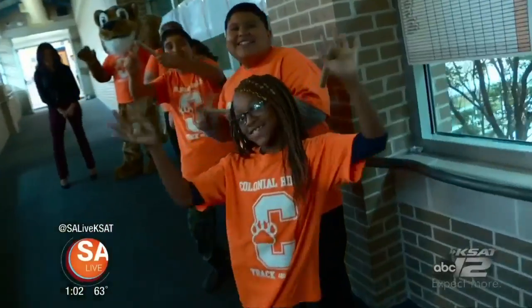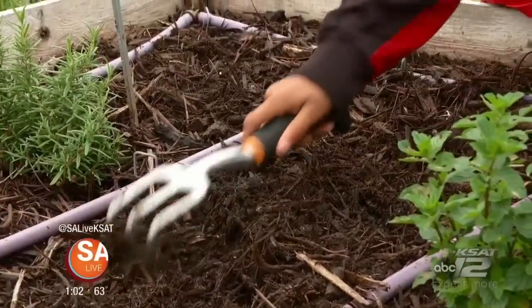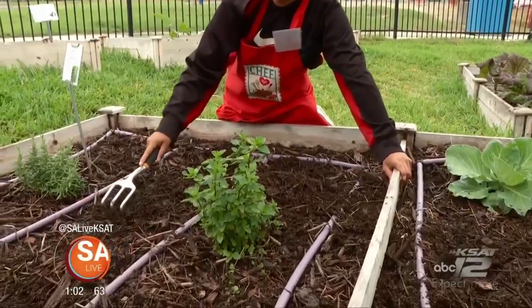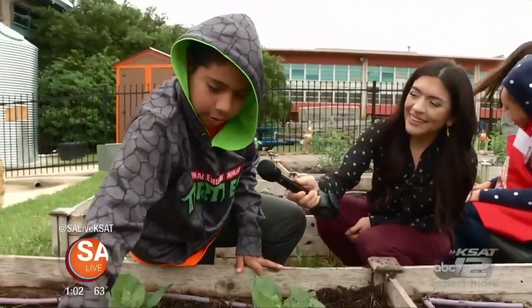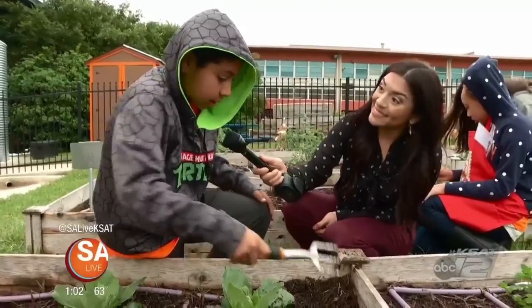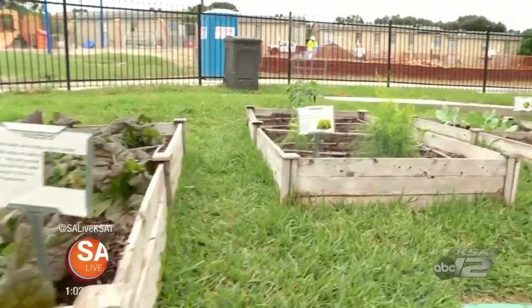The seeds have been planted here at this Northeast ISD campus, pushing students to turn into green thumbers. It takes a lot of hard work, but with a group of people and with good spirit and enthusiasm, you can do it. There are 22 garden beds here at Colonial Hills Elementary.